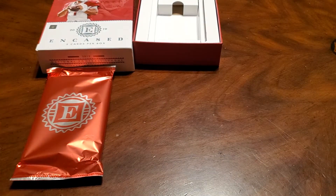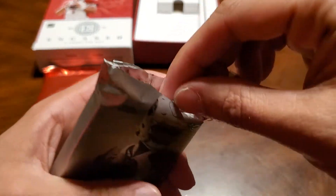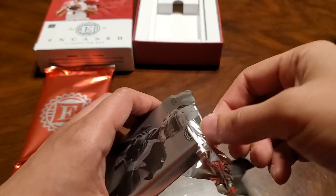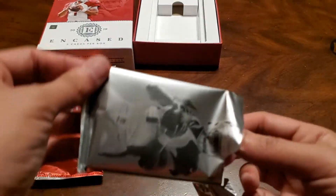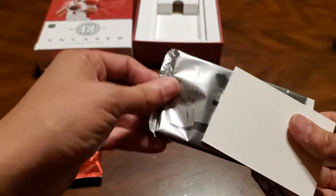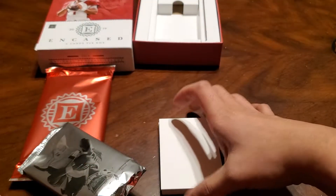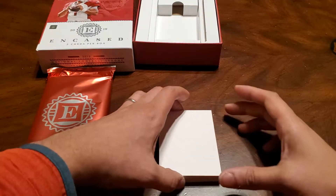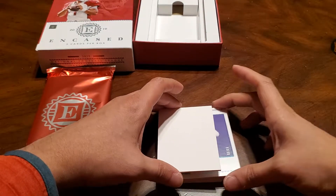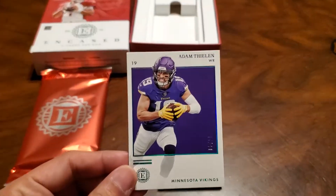Let me do it so I don't ruin Mr. Kyler. First card is an Adam Thielen base.